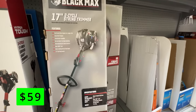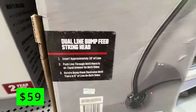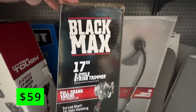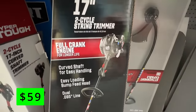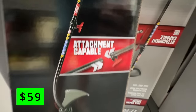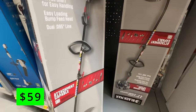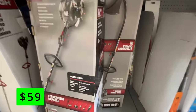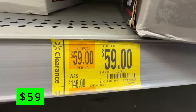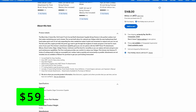First up was this Black Max 2-cycle gas 25cc curved shaft string trimmer. This thing normally sells for $150 and it was discounted all the way down to $59 at my store. If you're not sold on battery tools or your lawn is too big for it, this is a great deal on a gas trimmer. The other nice thing about this one is it can take all the attachments, so you can get an edger attachment or a hedge trimmer attachment — so it's really three or four tools in one. This also can take up to the .095 line where a lot of battery-powered trimmers are limited to .08. I would normally recommend battery-powered trimmers at this point, but there is a case for gas, and if you have a yard that needs that gas trimmer, check out this deal.